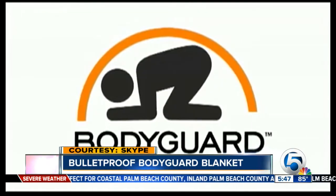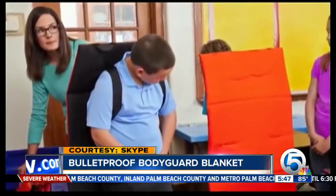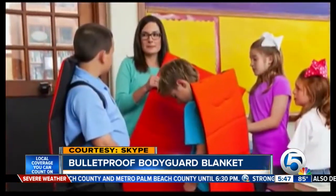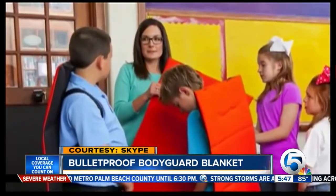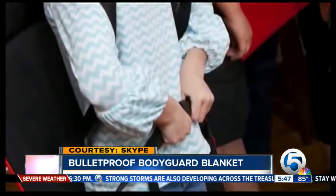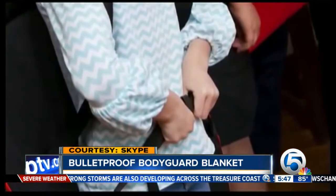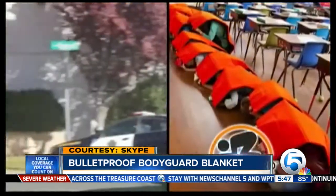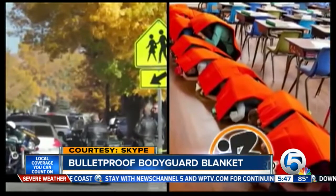Tell us about the blanket itself, some of the specifics regarding the blanket, how much firepower it can withstand. Well, the blanket is actually made of two materials. The first is a bullet-resistant material that is called Dyneema. The other material in the blanket is impact gel. This is a gel that really can absorb a lot of energy and force. When you have cinder blocks or bricks or lockers falling down on a child, we wanted to reduce that blunt force trauma.